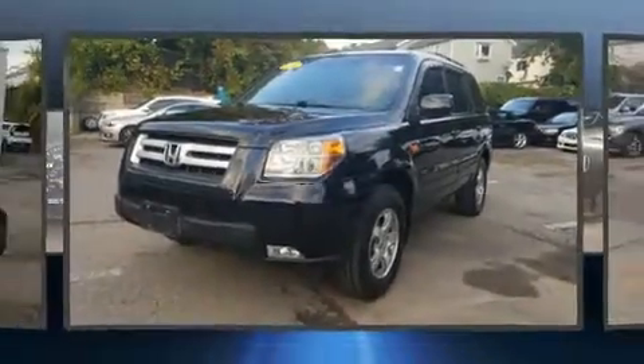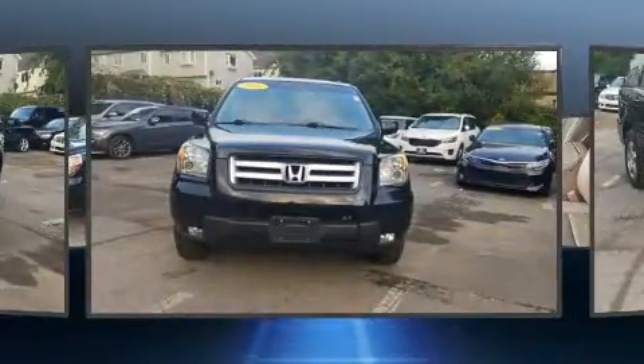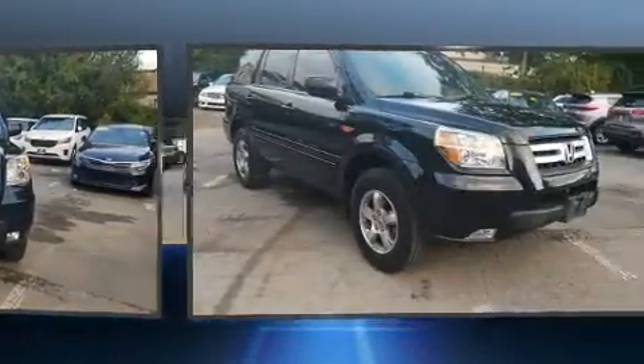Here's a great deal on a 2006 Honda Pilot. It features four-wheel drive capabilities, a durable automatic transmission, and a 3.5-liter six-cylinder engine.